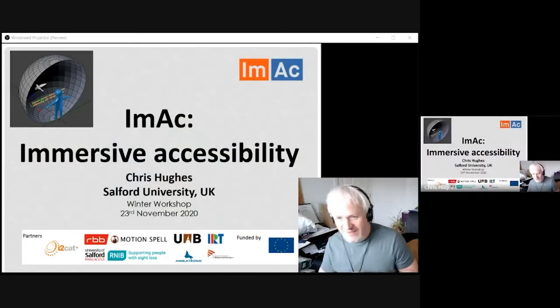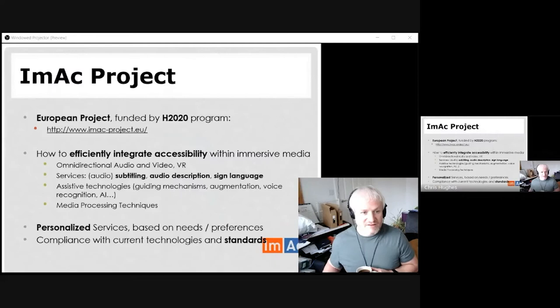What I'm really here for is to talk to you about the Immersive Accessibility Project. This is a project that finished this summer and it was an absolute privilege to be part of it — the first big collaborative project I was involved in as an early career researcher. It was a European project funded by Horizon 2020, which gave us a big pot of money to run over three years and bring in a lot of partners to do some really exciting things.